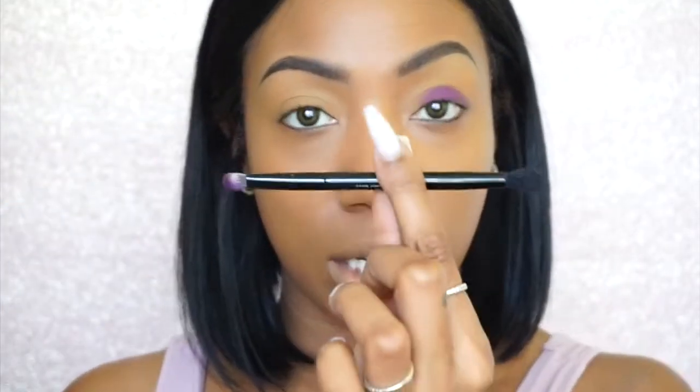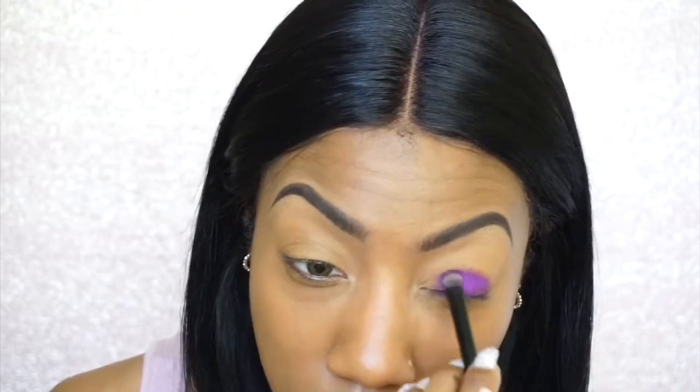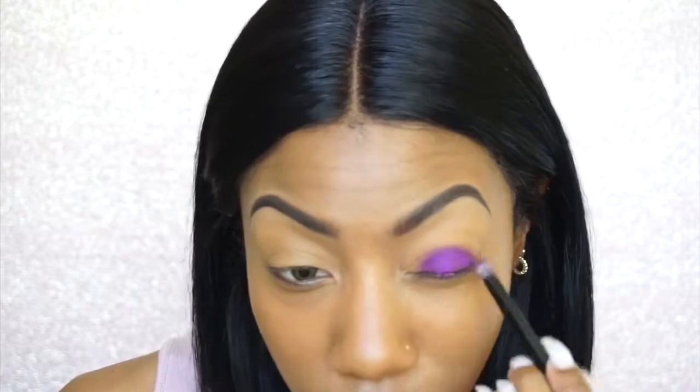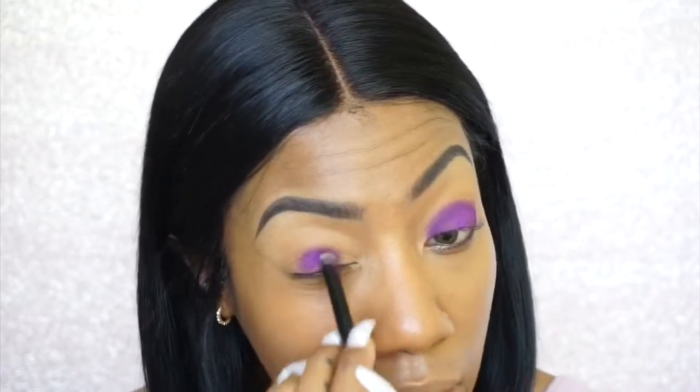Okay, so I went ahead and did my brows and foundation off camera just to save some time. So now what I'm taking is the double-ended brush that came in the palette, and I'm actually taking this deep purple shade here, which is called Cons. I'm just dipping into that with the flat end of the brush and I'm packing that right here on my lid, keeping it super, super close to my lash line as possible because I don't want this to go too high. We're going to end up blending out the corners in a second, so I just want this to be really low.